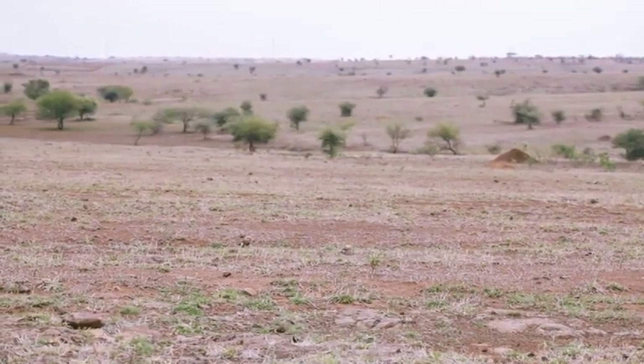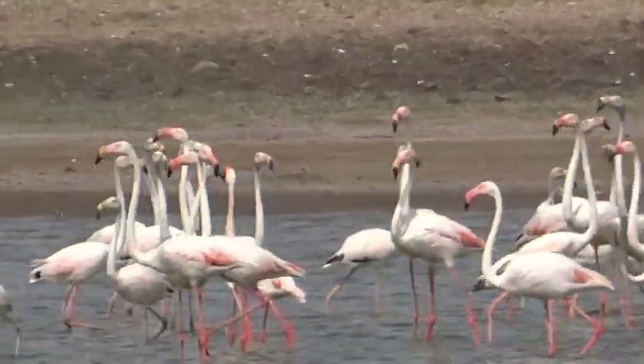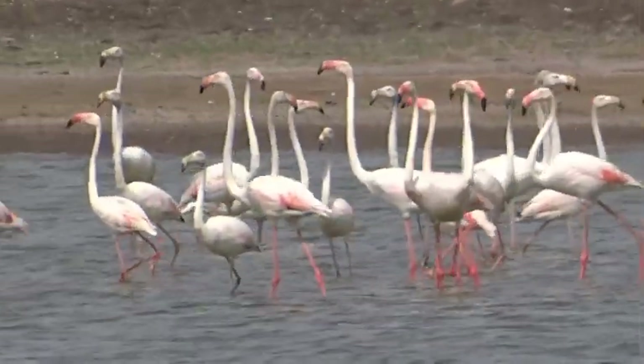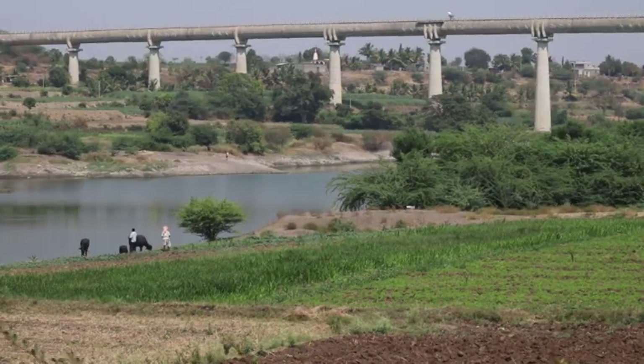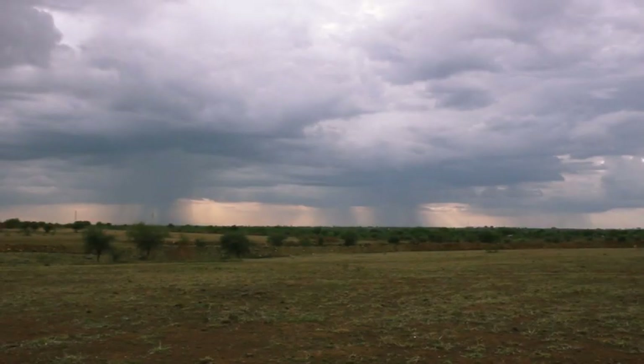Solapur is a drought-prone area. In recent years there has been an increase in the number of water reservoirs, which has been beneficial for water birds and farmers. Usually wetlands dry up in summer, but with the initial rain showers, shrubs and grasses bloom again.